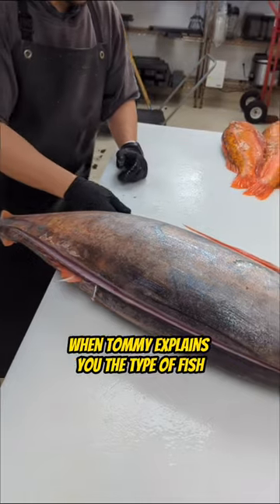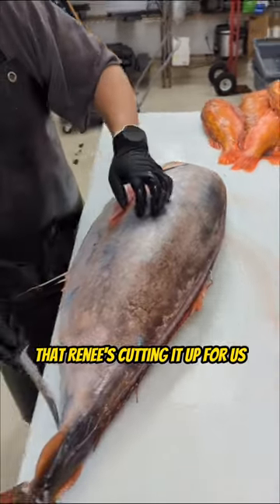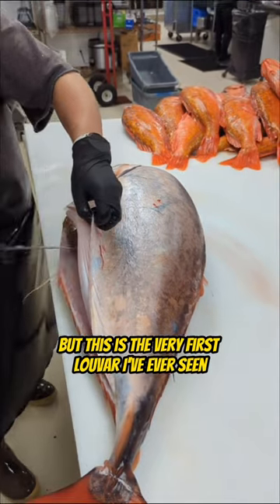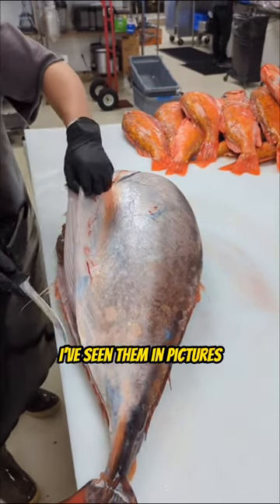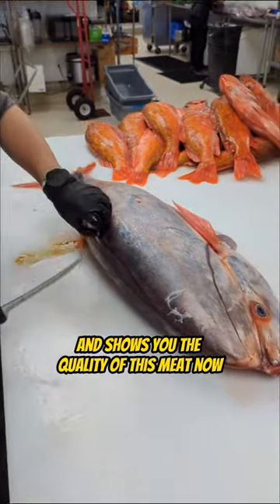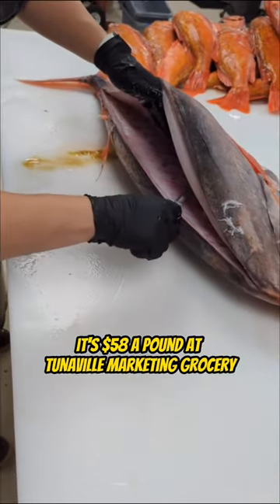Hopefully you saw part one of this when Tommy explains the type of fish that Renee is cutting up for us. This is going to be a three-part video, so make sure you watch part two and three also. But this is the very first Lou Bar I've ever seen in real life — I've seen them in pictures, I've heard about them. But when Renee pulls this back and shows you the quality of this meat, then you'll understand why it's $58 a pound at Tunaville Market and Grocery.